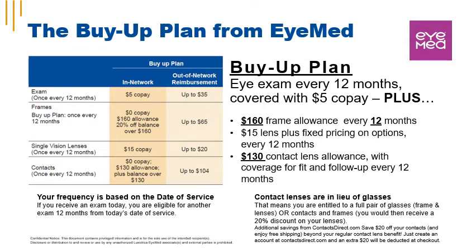The buy-up plan from iMed provides an eye exam every 12 months with a $5 copay and a $15 single vision lens copay. There's a $160 frame allowance every 12 months. If you're using the contact lens allowance, please note that contact lenses are in lieu of glasses — you're entitled to a full pair of glasses, frames, and lenses, or contacts and frames, and you would then receive a 20% discount on your lenses.